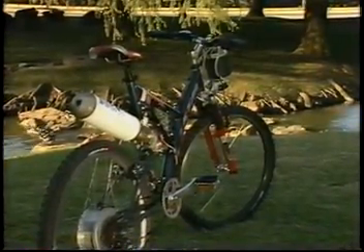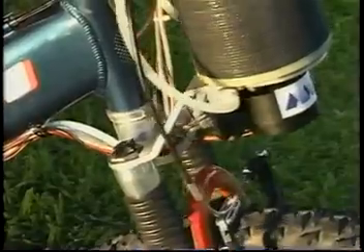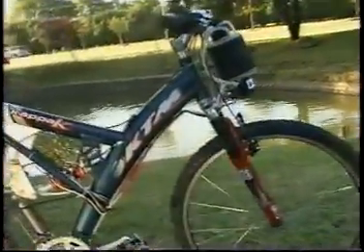This HydroCycle is a prototype made with off-the-shelf components. Because of its flexibility, manufacturers could streamline the design by integrating the fuel canister into the frame of the bicycle and dramatically reducing the size and weight of the other components.